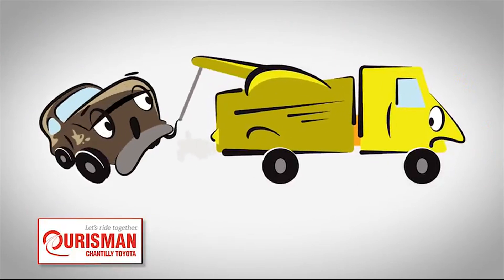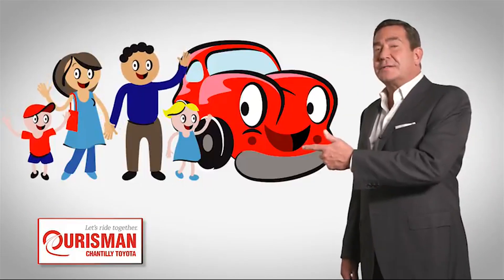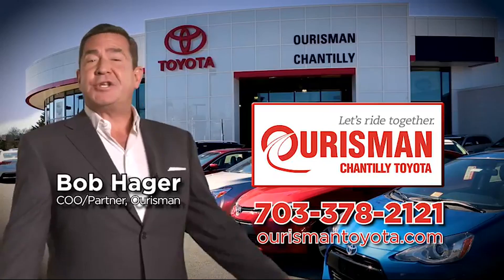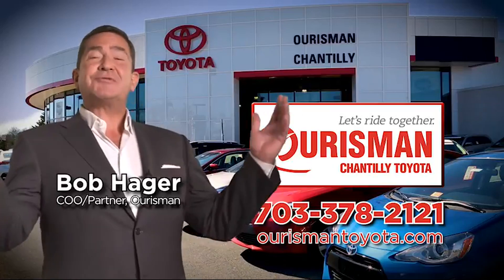But if it's not good enough for our family, then it's not good enough for yours. Check out our family of used cars and see if one of ours can join yours. Oarsman Chantilly Toyota Used Cars — let's ride together.